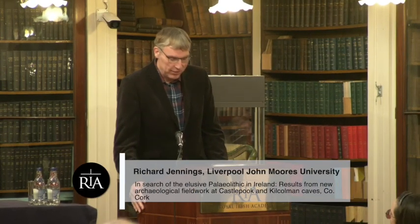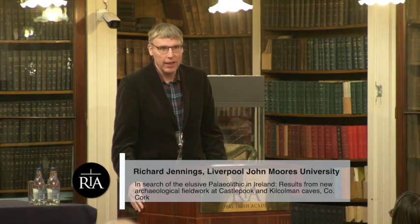Thank you for the welcome, and it's always a pleasure to come back to Ireland. I'm based in Liverpool now, and I would like to say thank you to the Royal Arts Academy for funding our project and being patient with us as we go through the years. I'm presenting today, and I want to put the names of my colleagues, Dr. Ruth Carden and Dr. Helen Lewis, who are intimately involved in this project.